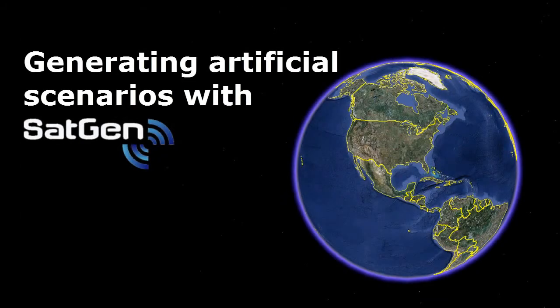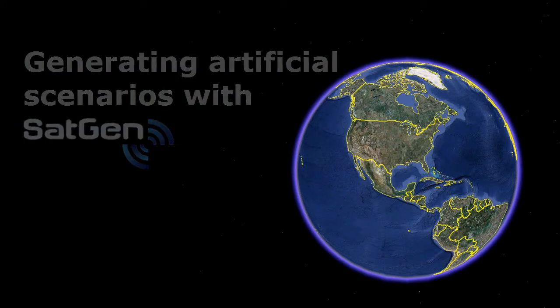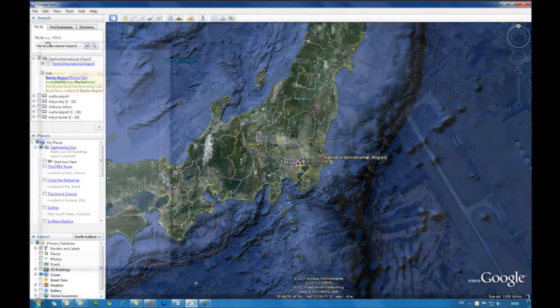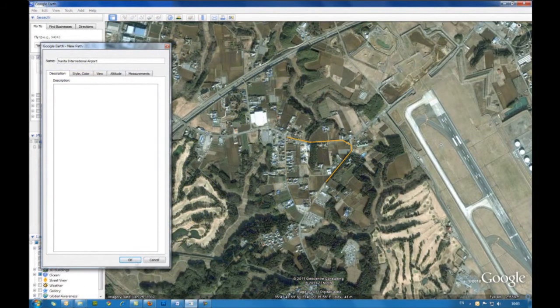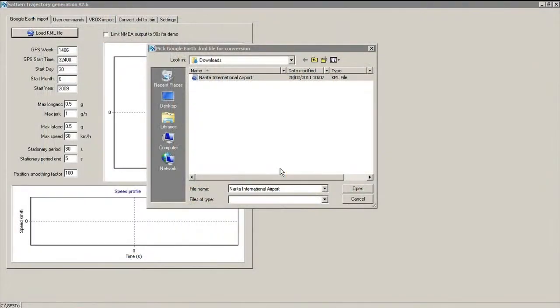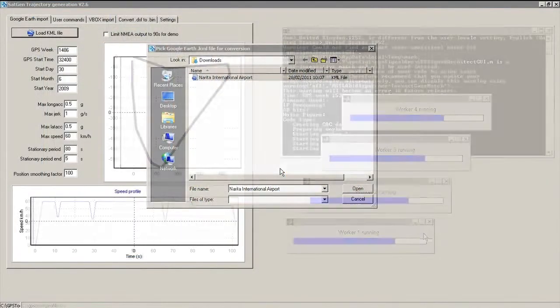Now we use the SatGen software to generate an artificial scenario in Tokyo just outside Narita Airport. We use Google Earth to define the route, creating a path that is then imported into SatGen as a KML file, and SatGen then creates the scenario.